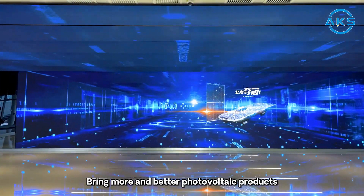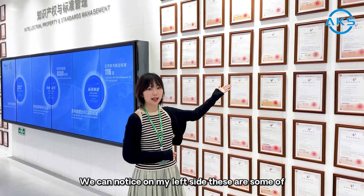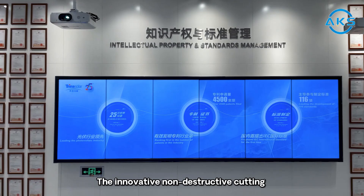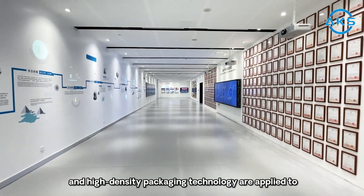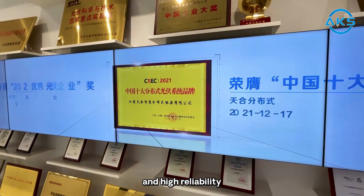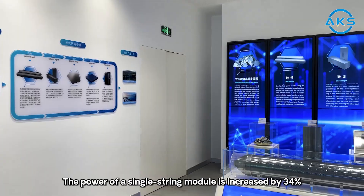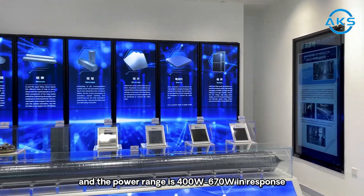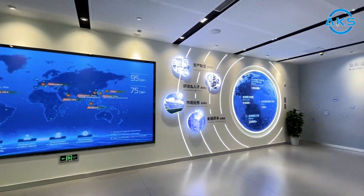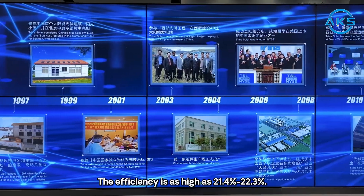We aim to bring more and better photovoltaic products to every corner of the world that needs it. On my left side, these are some of our patents and certificates. The innovative non-destructive cutting and high-density packing technology are applied to further the advantages of high power, high efficiency, high power generation, and high reliability. The power of a single module is increased by 34%, with a power range of 400W to 670W, in response to market demand for black frame or all-black modules. The efficiency is as high as 21.4% to 22.3%.